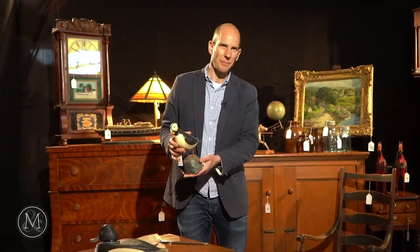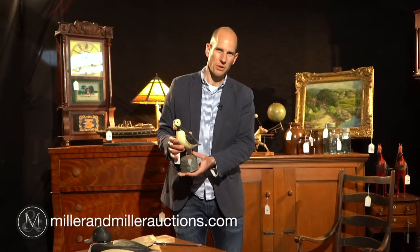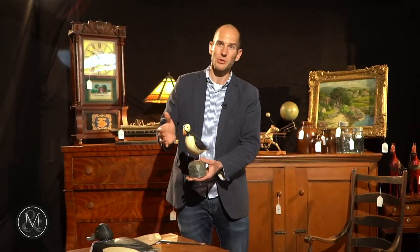So many exciting decoys coming up from all regions across Canada in this wonderful sale at millerandmillerauctions.com. There's something about decoys — you can find them all at millerandmillerauctions.com. Come join us.